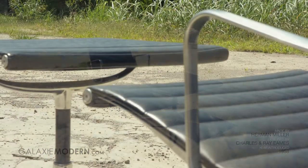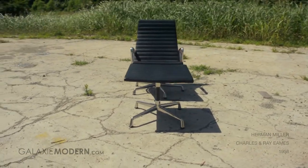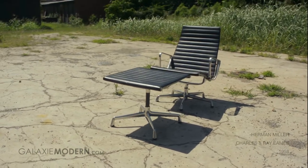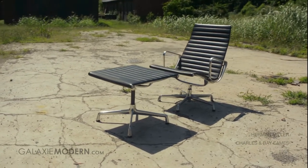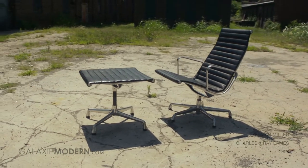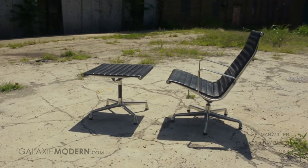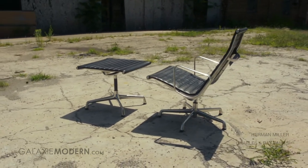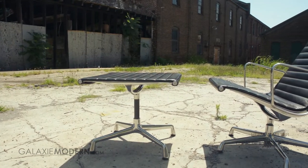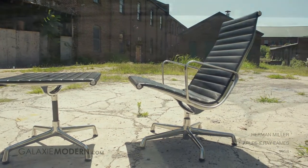Conceived in 1958 by the Eames, the Aluminum Group was commissioned by renowned architect and designer Aero Sarnon for his project, the Erwin Miller House. The leisure group, or the indoor-outdoor group, was intended as outdoor furniture. Never before had a similar chair been developed, and it represented a major departure from the concept of the chair as a solid shell. The renamed Aluminum Group marked the Eames' first use of aluminum in the structural composition of their designs, and has been in constant production since 1958.